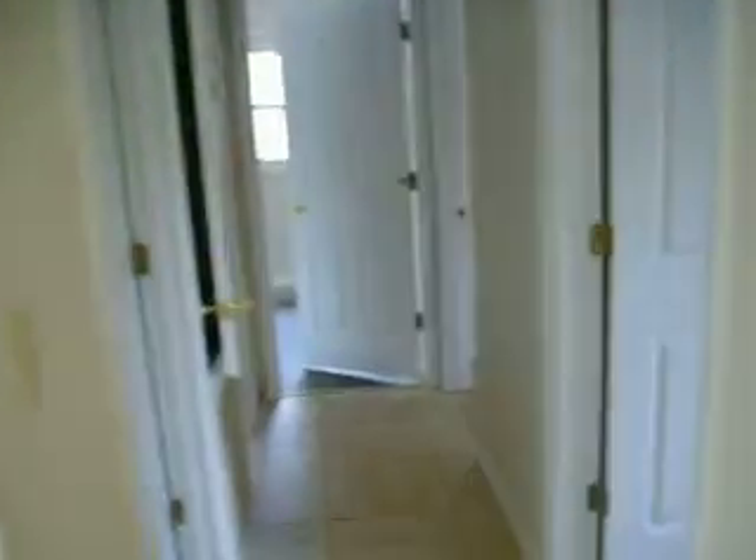Then the hallway here. First bedroom here — it's missing a light fixture and there's no carpet on the floors.